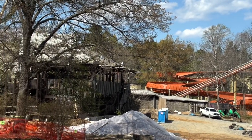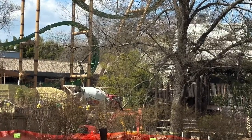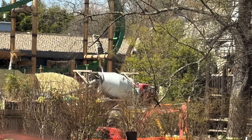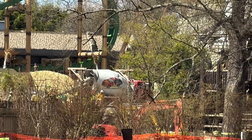Hey everybody, a King's Dominion update video for you. It's Good Friday and the first day of the park being open for spring break. There's a lot of work going on down at the 2025 coaster site.